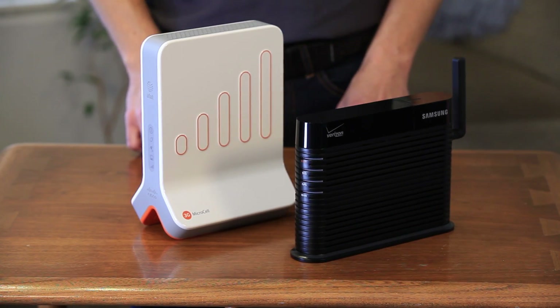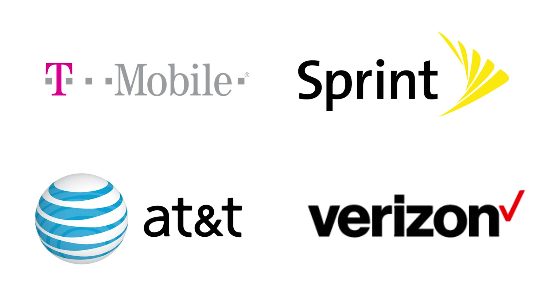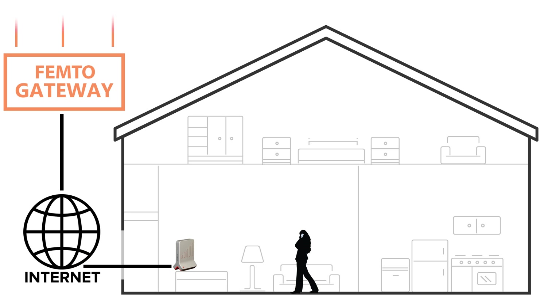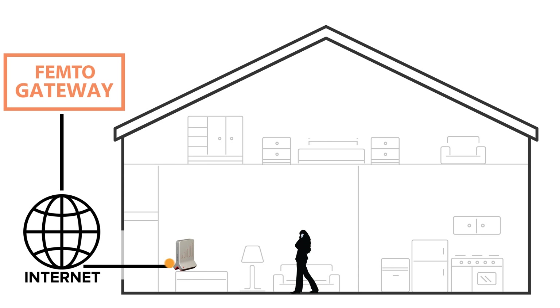Microcells, often called femtocells or network extenders, it's all the same thing. Microcells are available for every major carrier, however they are carrier specific — the Verizon one will only work for Verizon customers and the AT&T one will only work for AT&T customers. A microcell creates an area of cell signal in your home. It broadcasts that signal and takes the incoming signal from your phone and sends it out, allowing you to place calls or send texts if you have no cell service. It does this using your internet connection. Instead of your phone connecting to a cell tower, a microcell acts as a mini cell tower — it captures the cell signal, converts it, and sends that converted signal over the internet to a gateway, which then disperses it out.